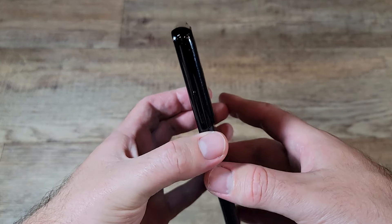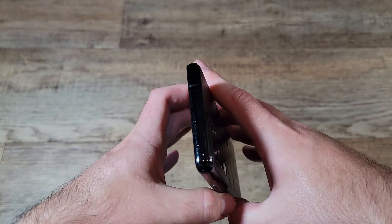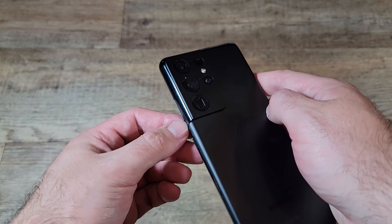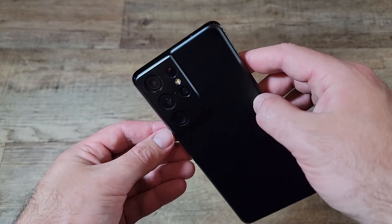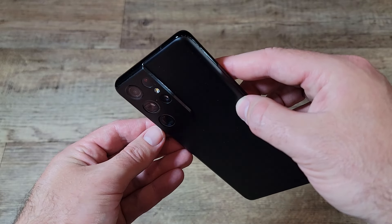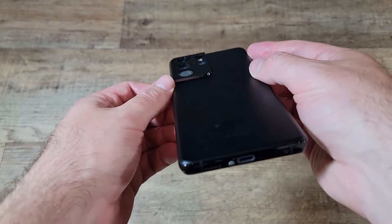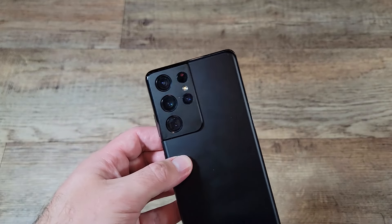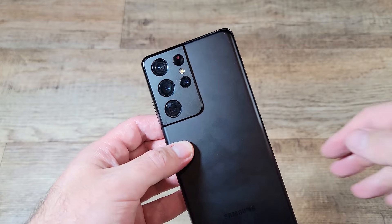Since the eBay phones failed to stand up to my standards, I'm going to return them and keep the two Amazon phones to see how they hold up. I'll post an update in the comments at 90 days and then at the half-year mark. I'm not going to link the eBay seller because my test size was only two phones and I might have just gotten unlucky. But I will link the Amazon listing because I'm pretty happy with the phones.